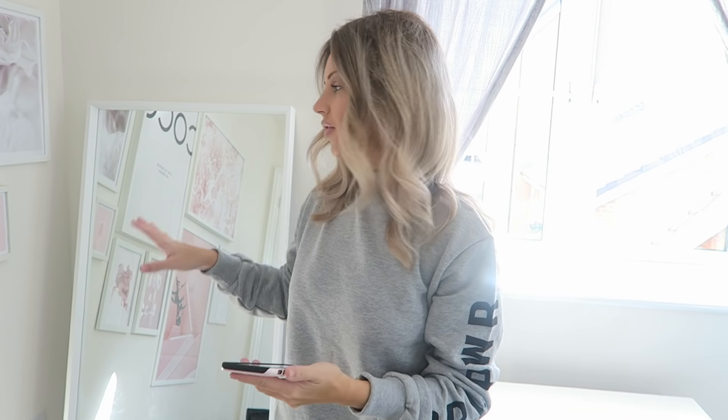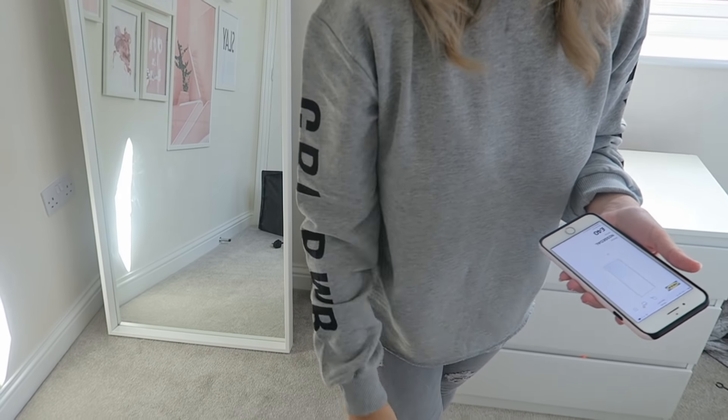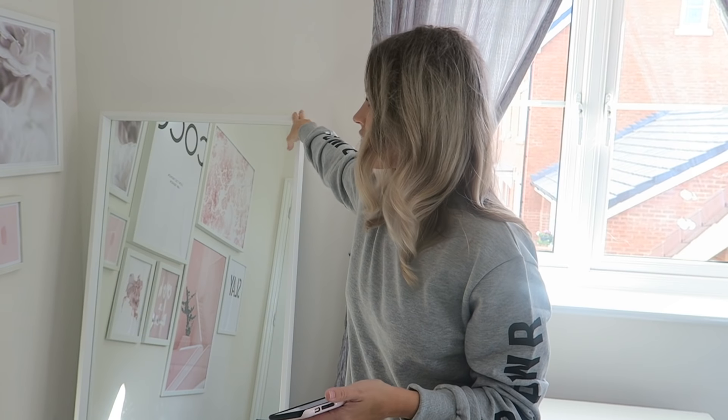Here is my trusty white IKEA mirror — I absolutely love it. It is the Nissedal mirror, spelled N-I-S-S-E-D-A-L. It comes in all different colors but I've got the white one, obviously. It's floor length. I have mine just resting on the floor because I like to move it around. It's an absolute essential — I always tell my friends you need the white IKEA mirror. It's so good and reasonable at £40 for a big floor-length mirror.